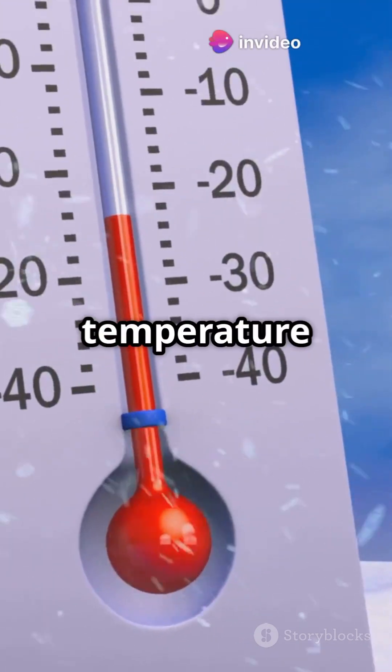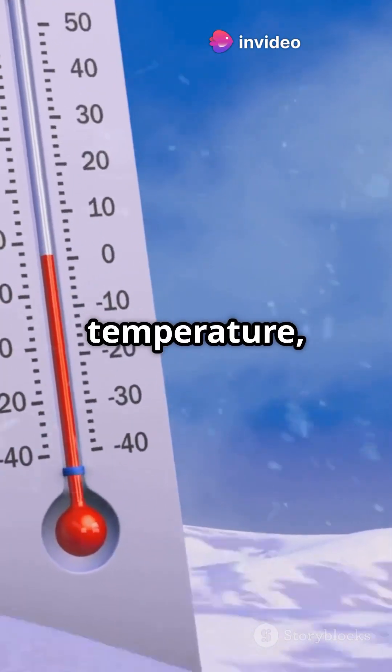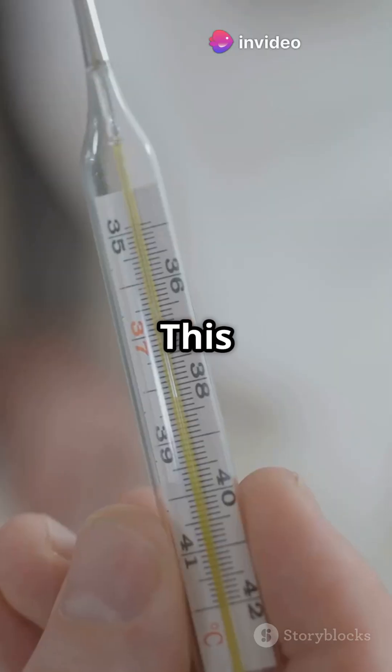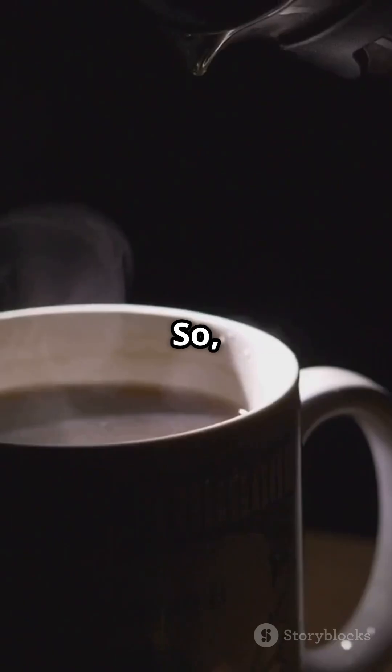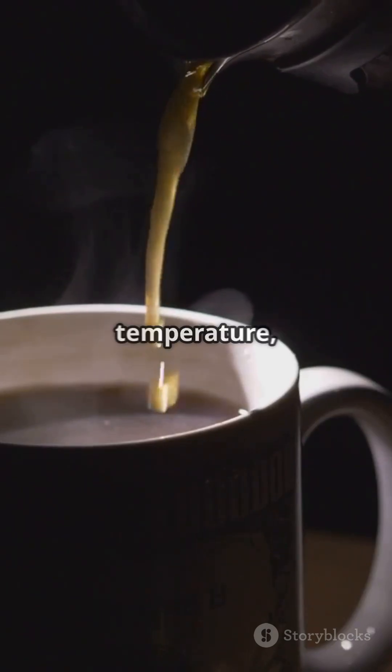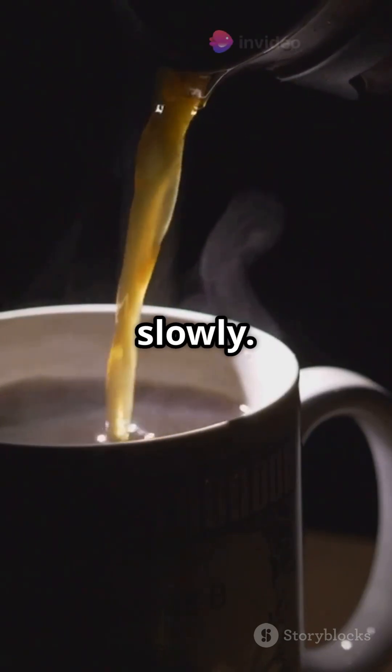As the coffee's temperature gets closer to the room temperature, the rate of cooling slows down. This is because the temperature difference is no longer as significant. So, as your coffee approaches room temperature, it loses heat more slowly.